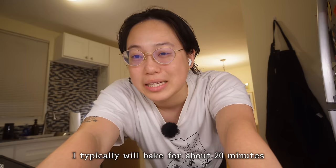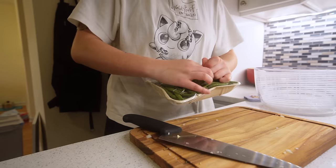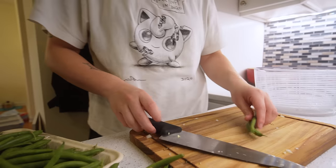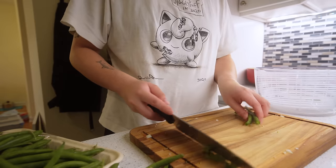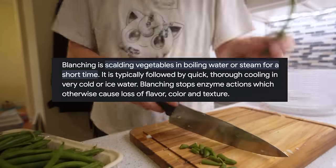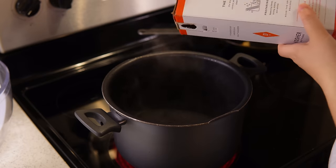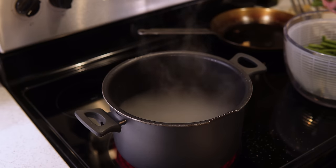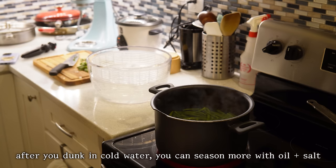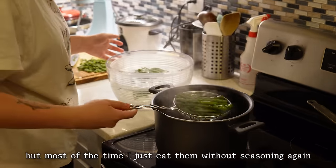At the 16-minute mark I like to pull them out and check if they're done. If not, I put them back in — it usually ends up being about 20 minutes, but keep an eye on it since every oven is different. Now I'll prep the green beans. When I lived in Brooklyn, my sister taught me how to blanch them and they taste so delicious that way. You want to pour a generous amount of salt in the water, leave them in for about a minute, then dunk them in an ice bath to halt the cooking.